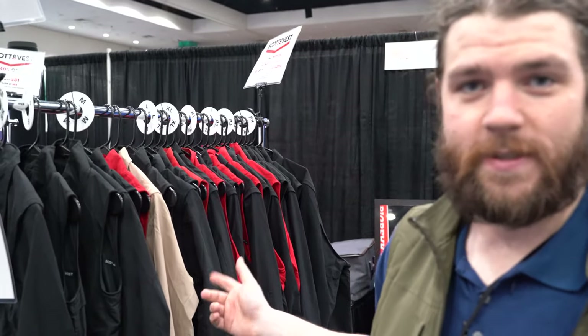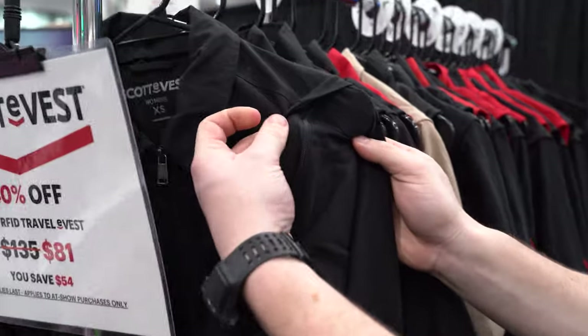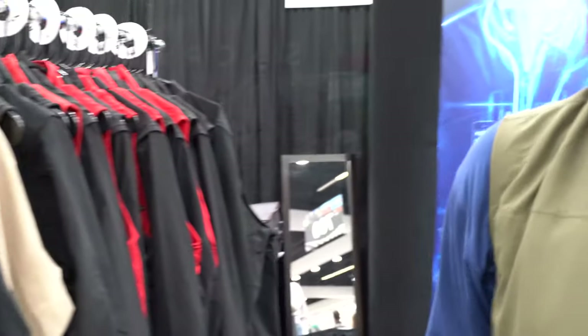We have 76 different styles on our website — dresses, skirts, pants, shirts, men's underwear, vests of course, and jackets. We've got a few jackets here with sleeves that remove and zip off so you can convert it into a vest easily. So yeah, check us out at ScottyVest.com.